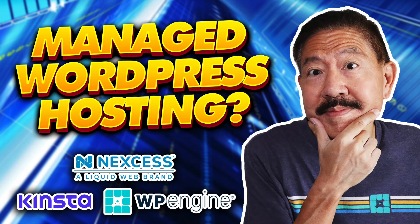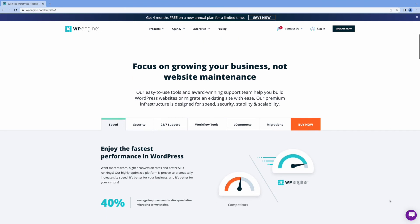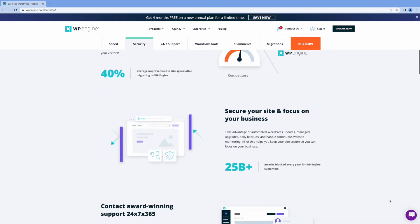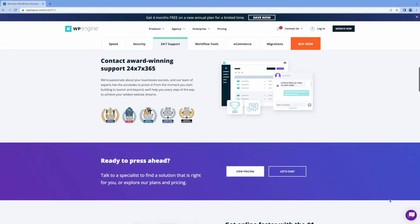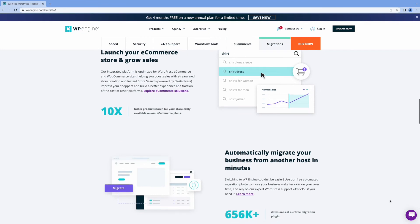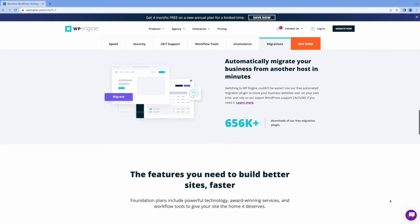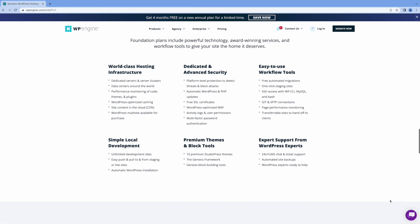Now that we've gone over exactly what managed WordPress hosting gives you and who should be using it, let me give you my top three favorite managed WordPress hosting providers. Overall, I'd have to say that WP Engine remains my favorite choice. We've been using WP Engine for our website for a few years now, and the experience has been great. With WP Engine's Evercache technology, website speed and performance is excellent. You get all the features you need to maintain your site more easily, and their customer support is outstanding.